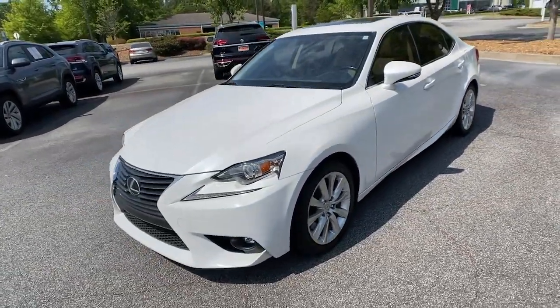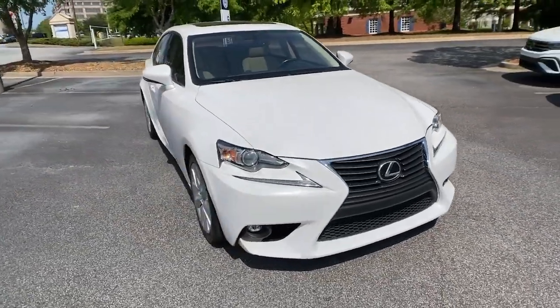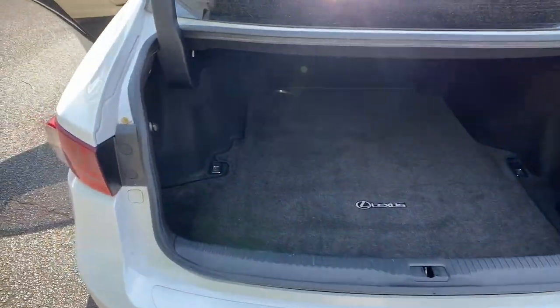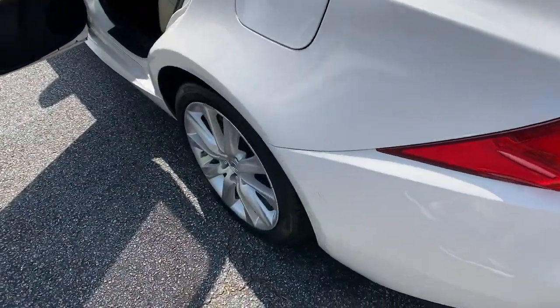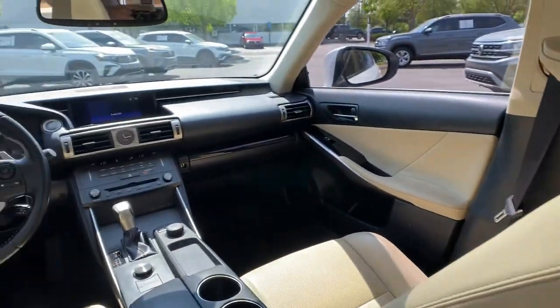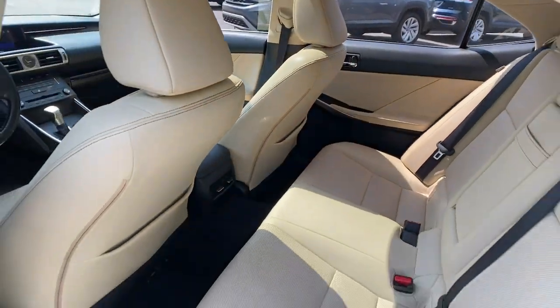Surround yourself with high-end materials and superb craftsmanship on every drive. These are just some of the great options this vehicle comes with: keyless entry, sunroof/moonroof, power passenger seat, fog lamps, keyless start, heated mirrors, satellite radio, multi-zone AC, aluminum wheels, and power driver's seat.